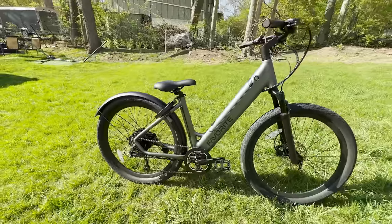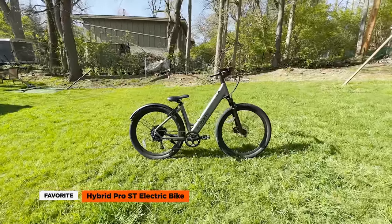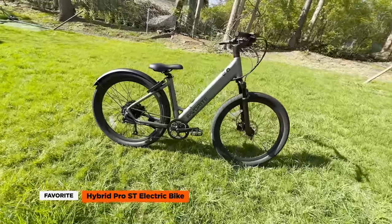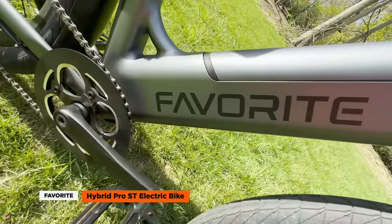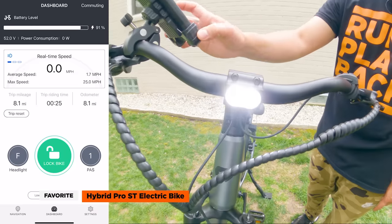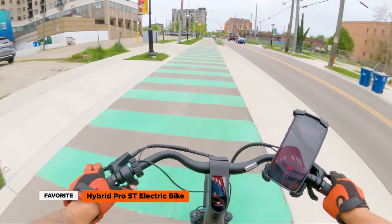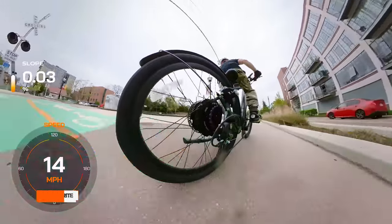Hey guys, it's Rick from Run Playback and welcome to another exciting electric bike review on our channel. Today we have something truly special for you, the Favorite Hybrid Pro ST. This premium class 3 electric bike is here to redefine your e-bike experience and take your rides to the next level. So let's jump right in and explore all the features this bike has to offer.